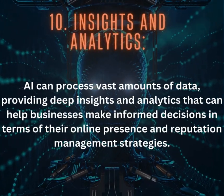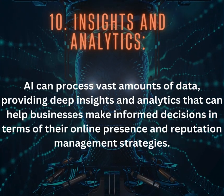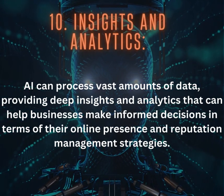10. Insights and Analytics: AI can process vast amounts of data, providing deep insights and analytics that can help businesses make informed decisions in terms of their online presence and reputation management strategies.